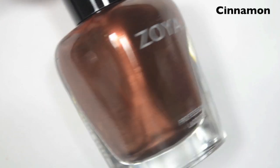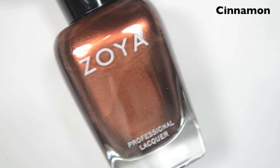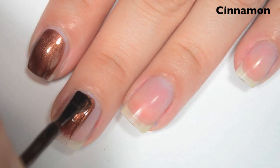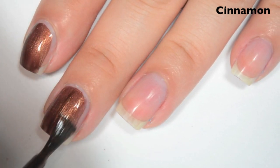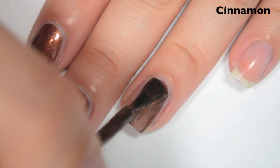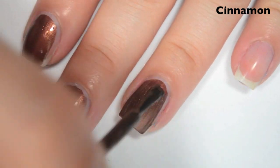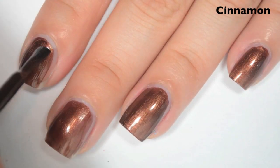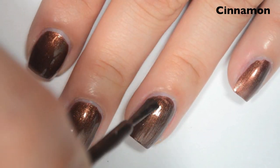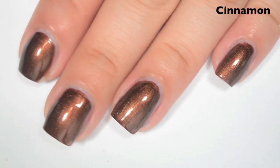The last polish is Cinnamon, and this is kind of a browny, red, bronzy, maybe metallic. Here's one coat. This one covers pretty well on the first coat — the color covers well, it's just a little bit uneven. Formula, like the other ones, is super smooth, super easy to apply. Formulas have been great across the board here — don't very often get bad formulas from Zoya. Here's two coats. This deepens and covers completely in two. Like the other ones, a little bit on the brush-strokey side, so you will want to try to brush straight. So there is two coats of Cinnamon.